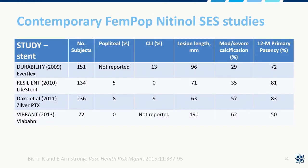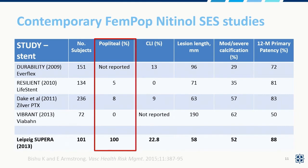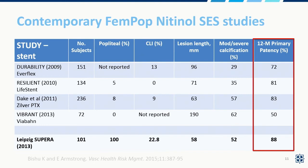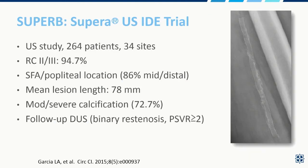This was a really nice summary of the data on SUPERA by Drs. Bichu and Armstrong, which summarized the unique characteristics of the interwoven nitinol stent research in comparison to conventional nitinol self-expanding stent studies. What's clear is that popliteal artery stenosis treatment is generally underreported in the prior literature with self-expanding stents. Critical limb ischemia is the same, and the patency rates for this platform are very respectable by comparison.